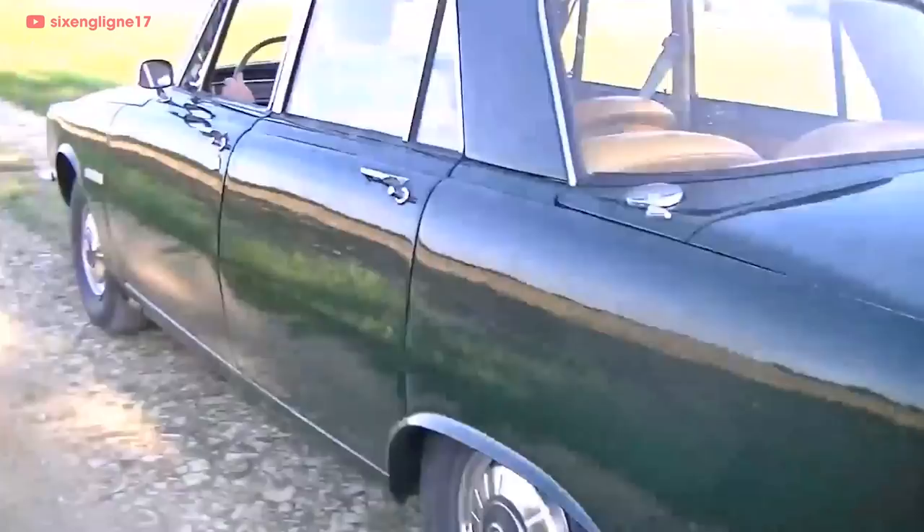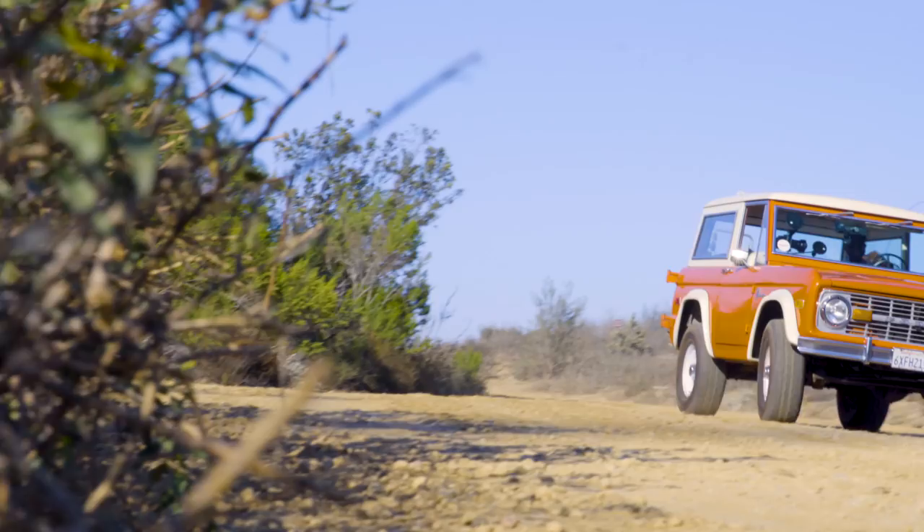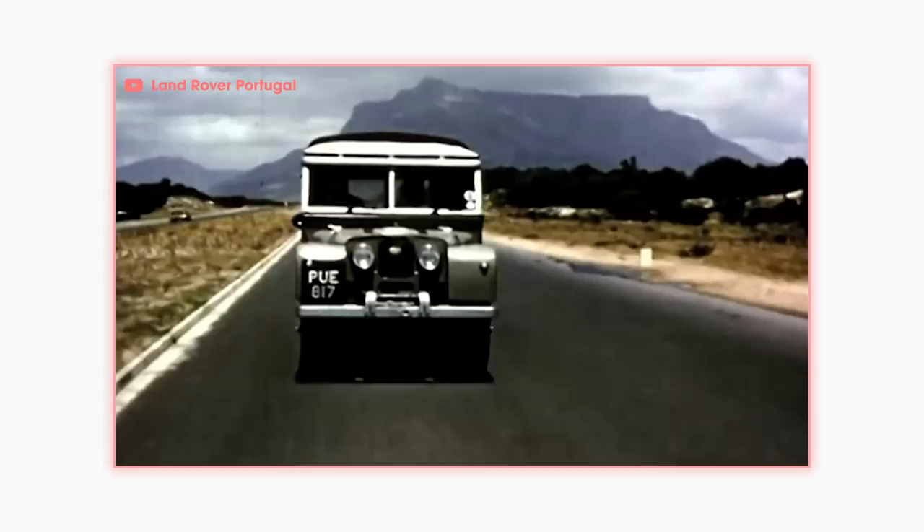Rover was feeling tempted — they yearned to break into the American market. A new niche was emerging: cars like the Ford Bronco and Jeep Wagoneer were doing massive numbers and the market was growing. Just like the American Jeep had inspired the original Land Rover, American trucks would inspire what came next.